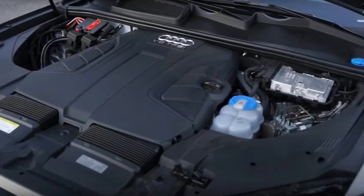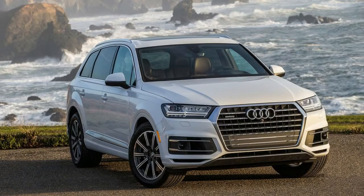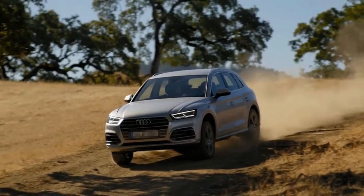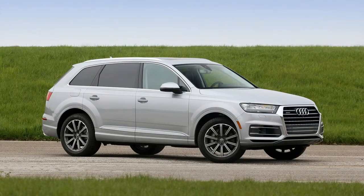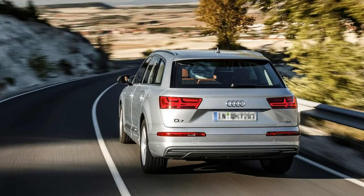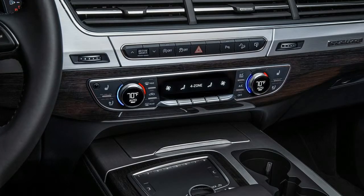A breathtaking 500 pounds was cut from the previous Q7 by using ultra-high-strength steel in the chassis, and aluminum for the front fenders, doors, hood, and liftgate. The Q7 is one of the quietest and smoothest utility vehicles we've ever driven, with a remarkable ride quality. The engine is built in Hungary, the transmission in Germany, and the car assembled in Slovakia.